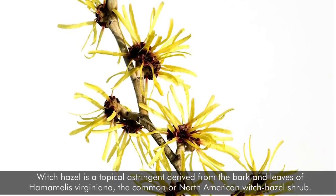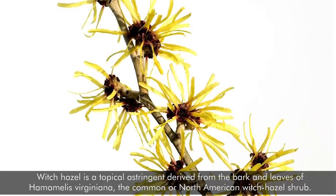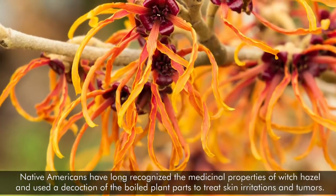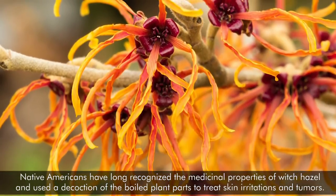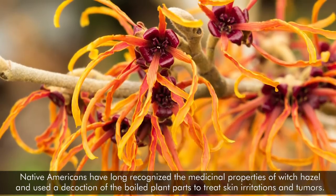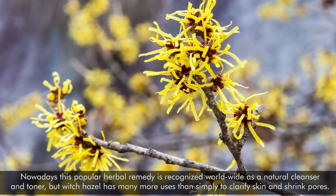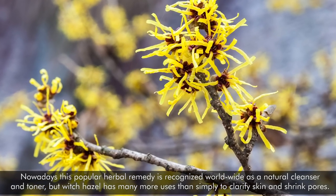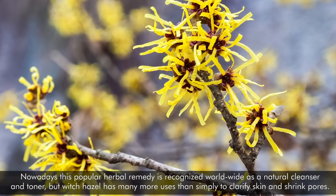Witch Hazel is a topical astringent derived from the bark and leaves of Hamamelis virginiana, the common or North American witch hazel shrub. Native Americans have long recognized the medicinal properties of witch hazel and used a decoction of the boiled plant parts to treat skin irritations and tumors. Nowadays, this popular herbal remedy is recognized worldwide as a natural cleanser and toner, but witch hazel has many more uses than simply to clarify skin and shrink pores.